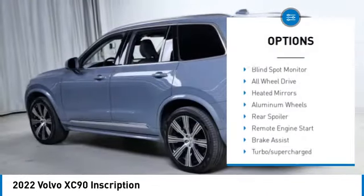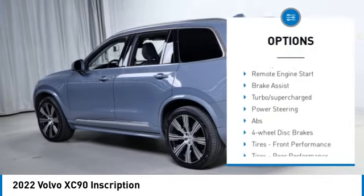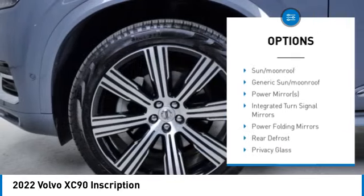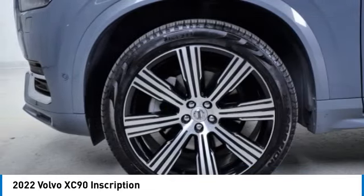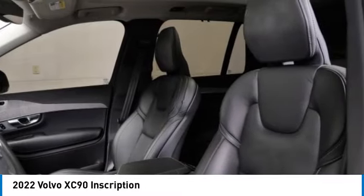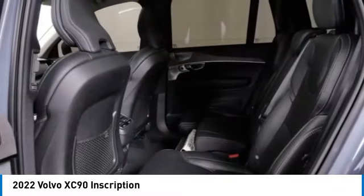Here are some of this vehicle's great options: rain-sensing wipers, tire pressure monitor, panoramic roof, blind spot monitor, all-wheel drive, heated mirrors, aluminum wheels, rear spoiler, remote engine start, and brake assist. Wouldn't you look great in this vehicle? Stop in today and see for yourself.